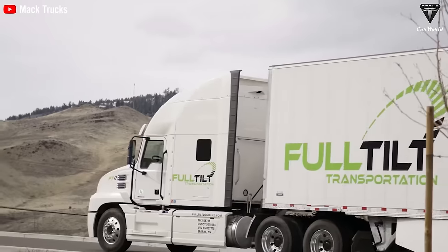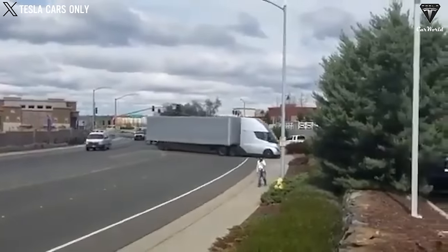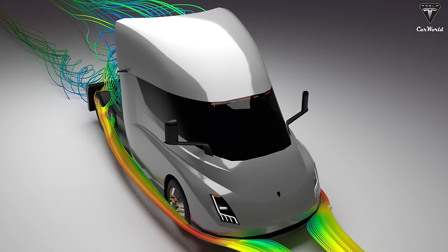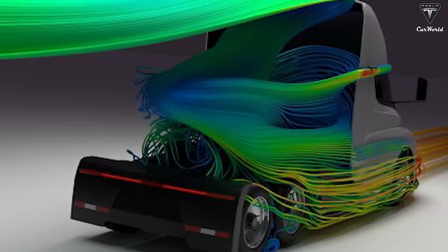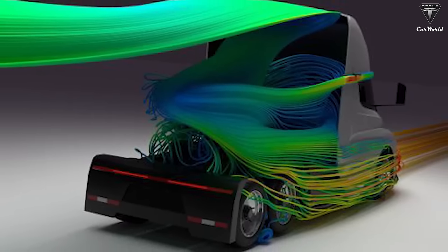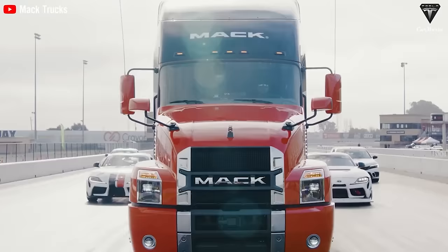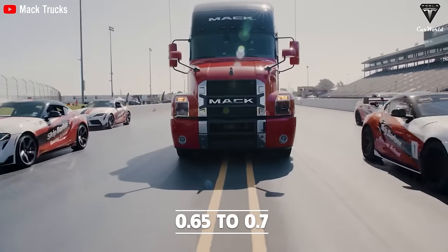Without a doubt, the Mack Anthem's acceleration enhancement still fails to keep pace with the Tesla Semi's rapid acceleration. The primary reason lies in Tesla Semi's unique design, with a front engineered to intake minimal air while still ensuring battery cooling. This approach not only reduces drag but also optimizes acceleration efficiency. With a low drag coefficient of 0.36, the Tesla Semi surpasses the Mack Anthem, despite the latter's drag coefficient ranging from 0.65 to 0.7, reduced to 0.5.